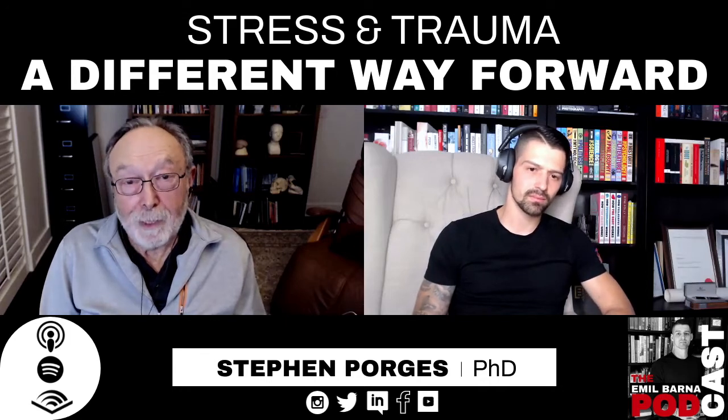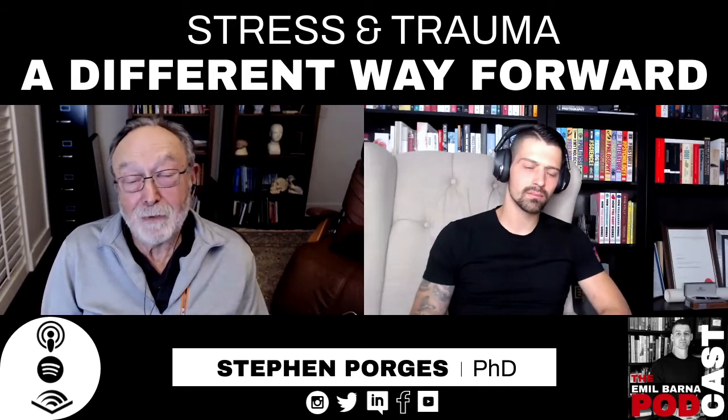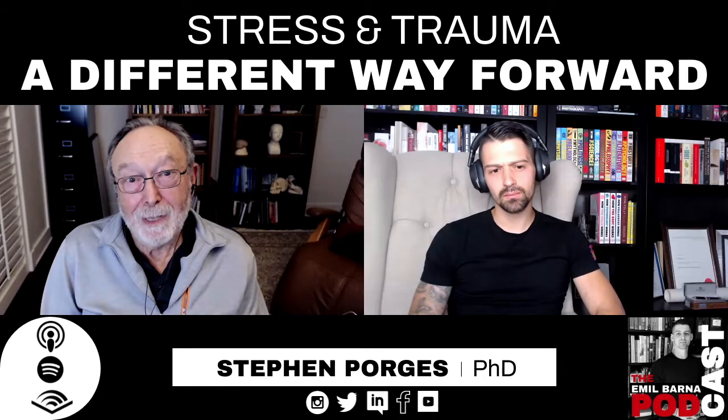So I developed a metric called vagal efficiency, and I'm now working with the same company that distributes the Safe and Sound Protocol to create a device where people can literally monitor and evaluate this vagal efficiency. We're finding that many individuals who carry diagnoses of dysautonomia — meaning the autonomic nervous system isn't working right — show up in this vagal efficiency measure. Trauma down-regulates vagal efficiency, and diseases of dysautonomia do as well.